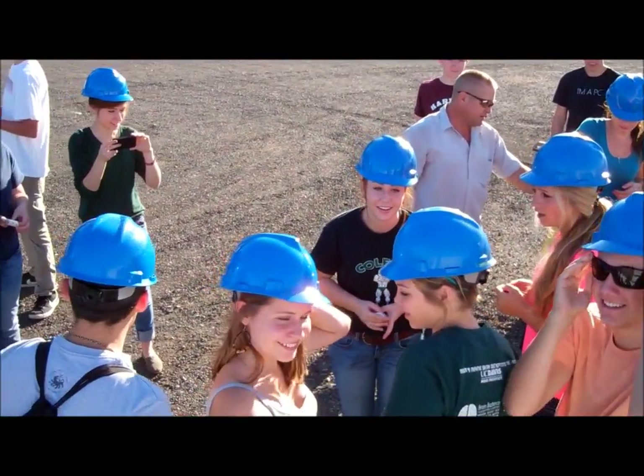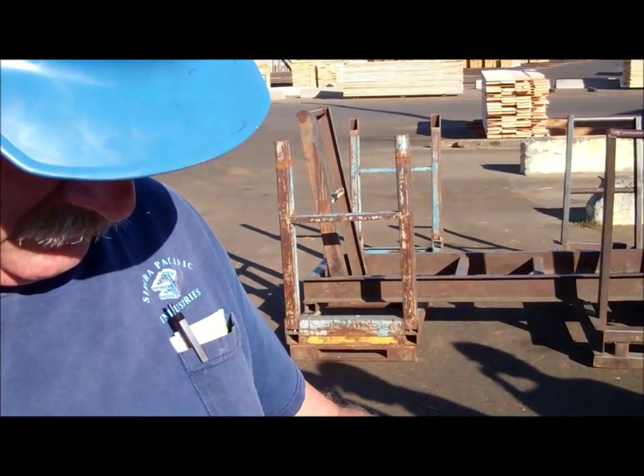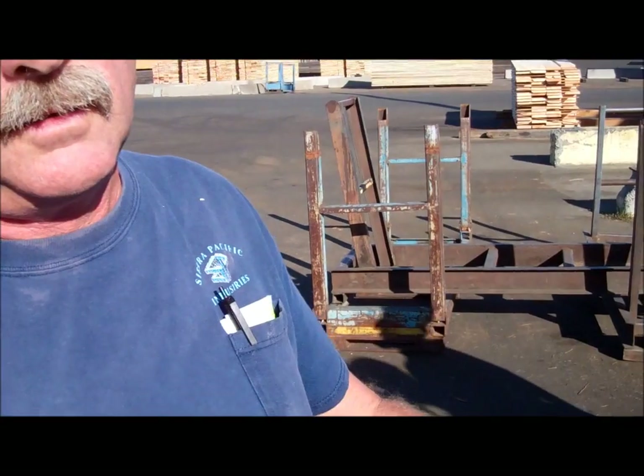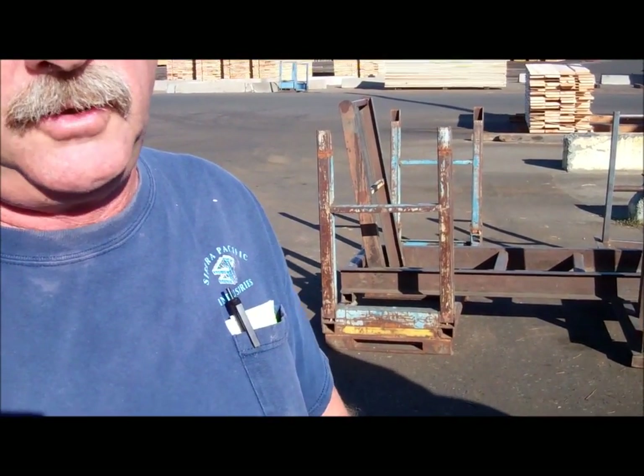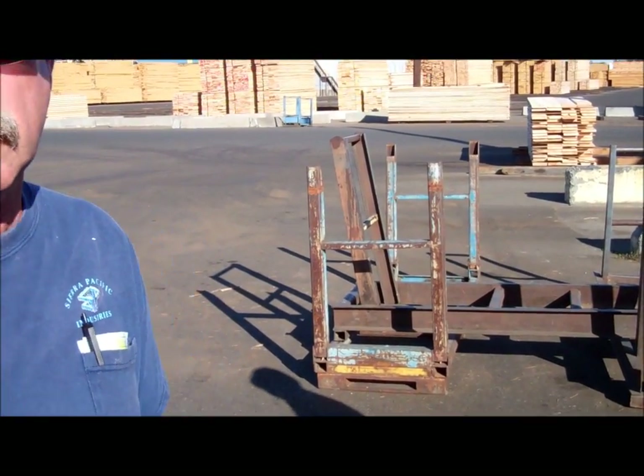Here we are, Sierra-Pacific Mills. 400 log trucks a day, almost 8,000 logs a day. 8,000 logs, two and a half million board feet — two and a half million board feet a day. Four shifts, two mills. That's unbelievable.